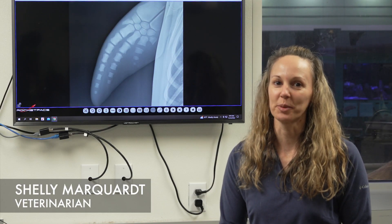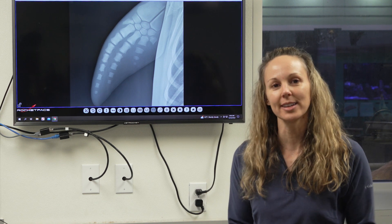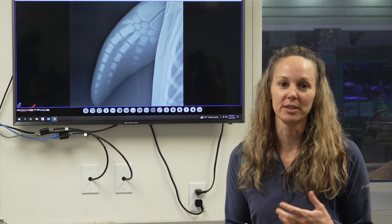I'm Dr. Shelley, one of the veterinarians here at the Clearwater Marine Aquarium. Have you ever wondered how we know how old our dolphins are? Since they come from the wild and they're not born here, we have to get creative about how we know their ages.